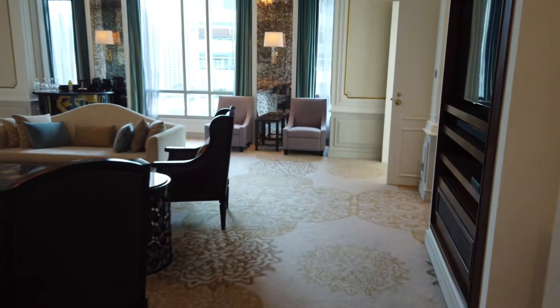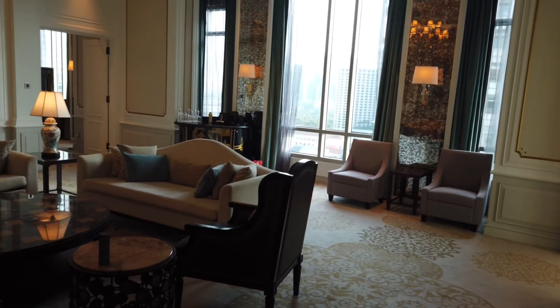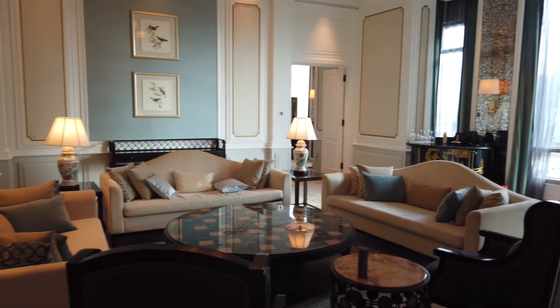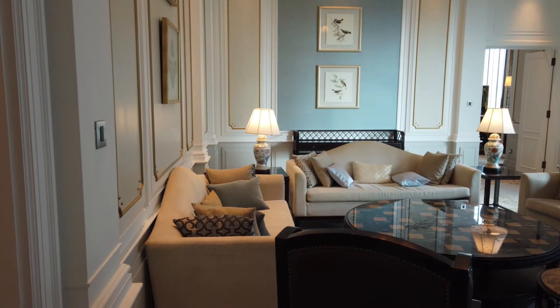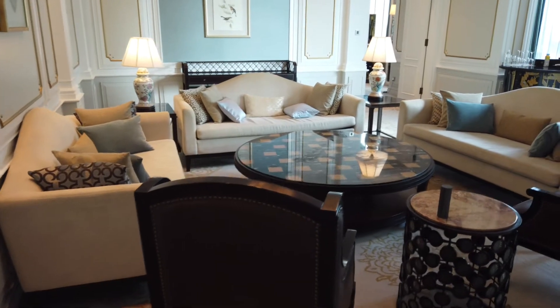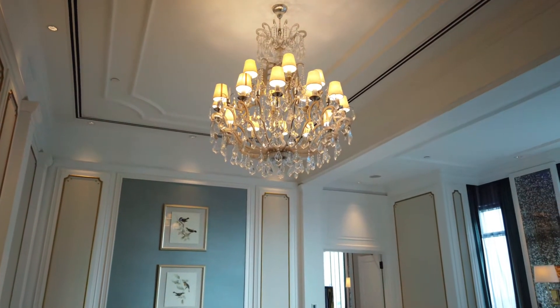That comes out into the living room area. There's a lot of really nice decorations and a lot of seating area. Great lighting, a nice chandelier, and high ceilings.